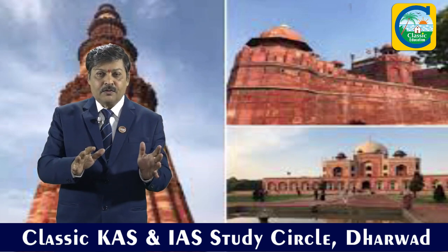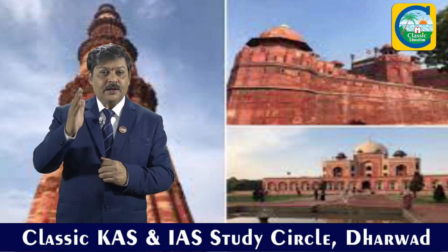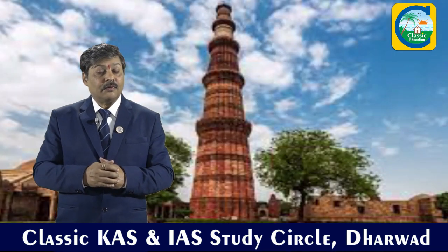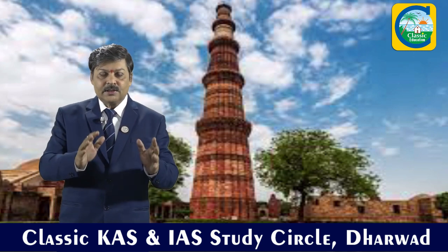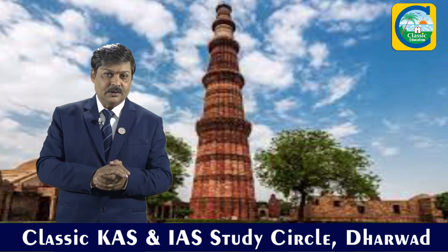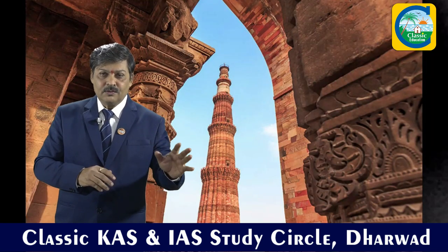One very interesting aspect of the Qutub complex is the 23 feet high unrusted iron pillar of Gupta period. This area — the Qutub complex — is known as the Mehrauli complex in Delhi. So these monuments are one UNESCO site.